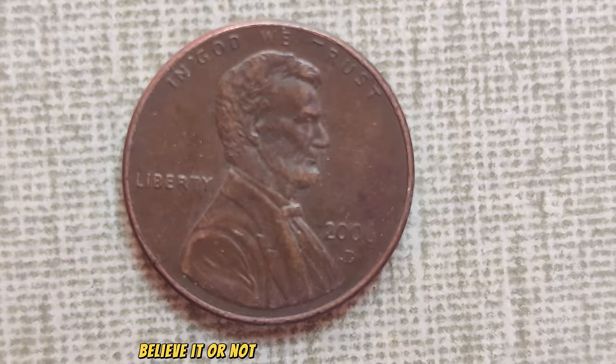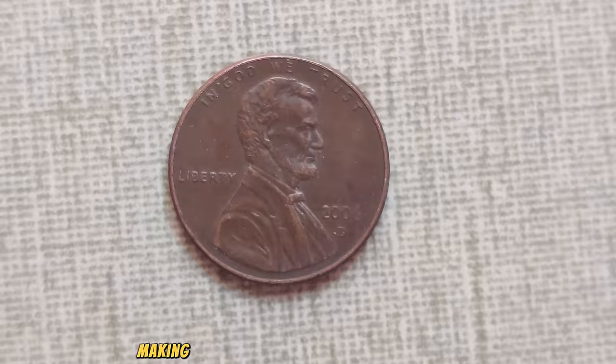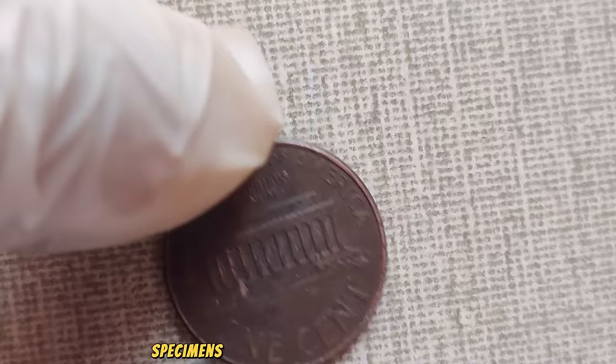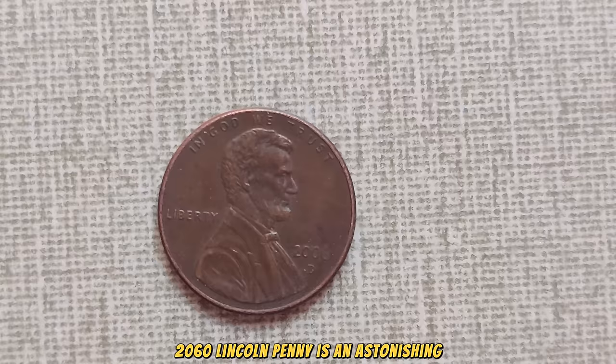Believe it or not, beneath its humble appearance lies a treasure trove of value. While millions of these pennies were minted, only a fraction remain in pristine condition, making them highly sought after by collectors and investors alike. What makes the 2060 penny so special is its low mintage combined with its popularity among collectors. Specimens graded in uncirculated condition fetch staggering prices at auctions and private sales. As of our latest research, the current market value of a pristine 2060 Lincoln penny is an astonishing $566,780,000.